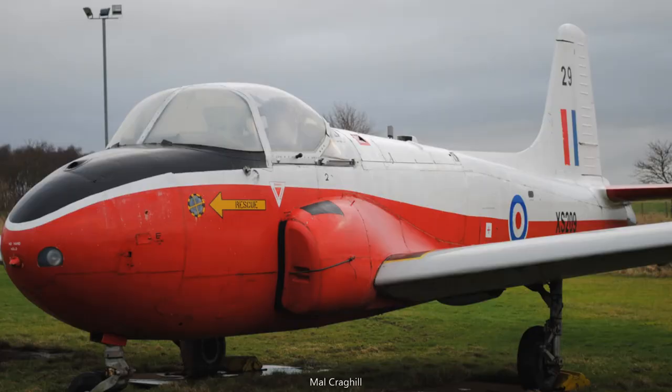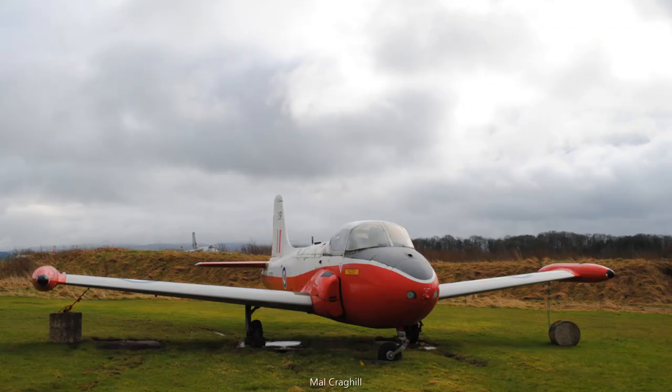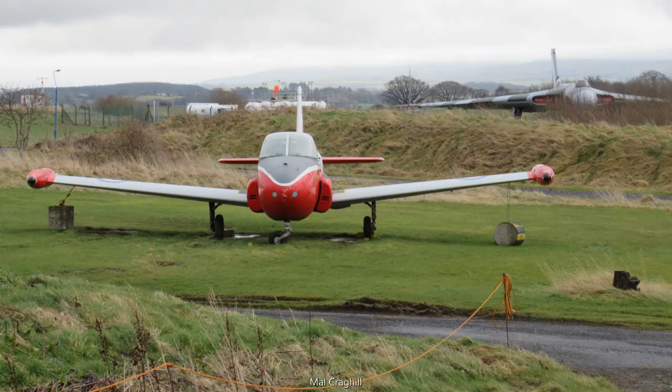X-Ray Sierra 209 had the distinction of serving with the McCaw's Air Display Team during its time at RAF Manby in the mid-1960s. The aircraft was purchased from a private seller at Bruntingthorpe and delivered to the Solway Aviation Museum in 2006.